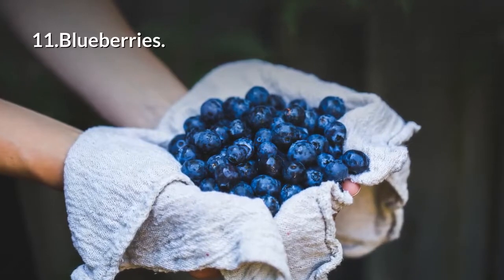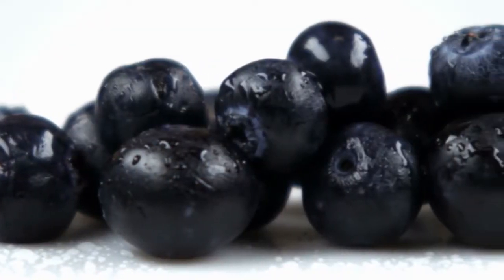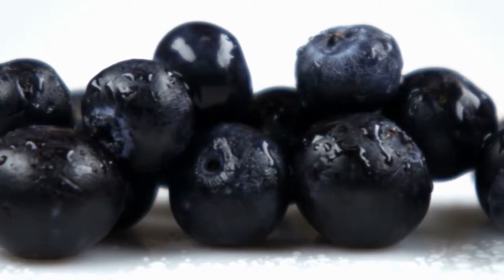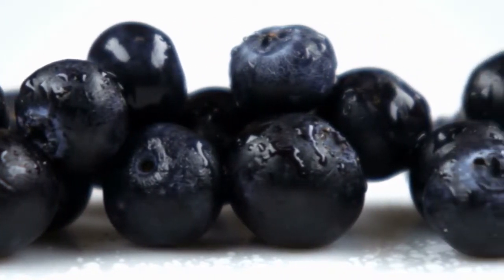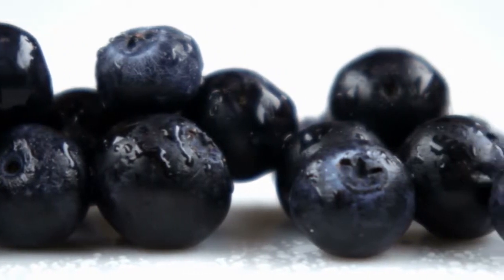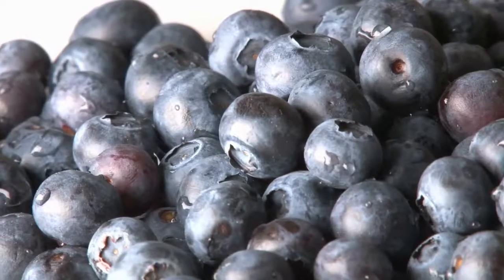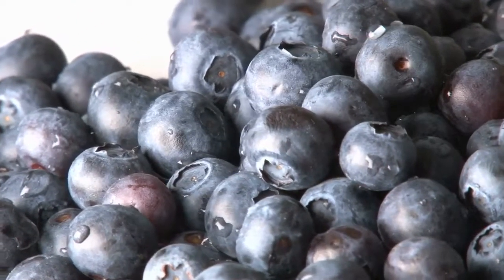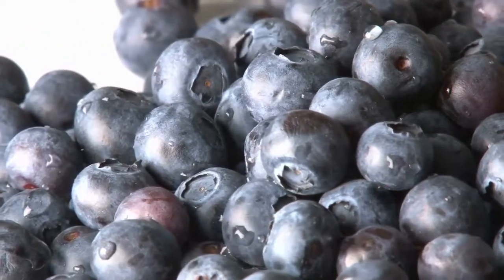11. Blueberries. They've got nutrients in them called polyphenols that may help protect you against non-alcoholic fatty liver disease, which often goes hand in hand with obesity and high cholesterol. If blueberries aren't your thing, other foods rich in polyphenols include dark chocolate, olives, and plums.